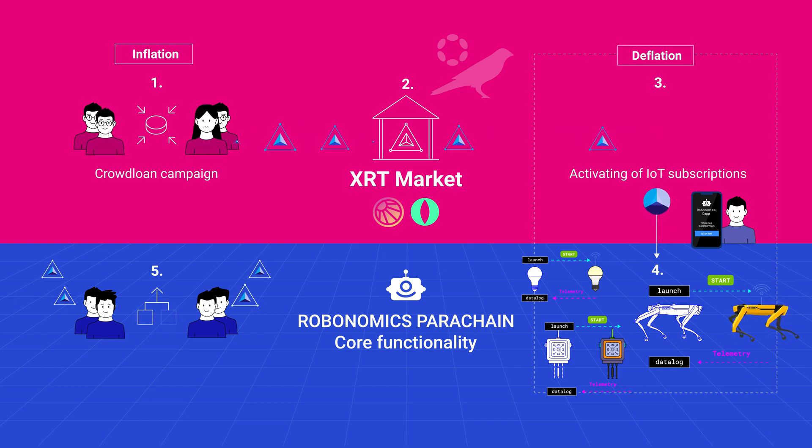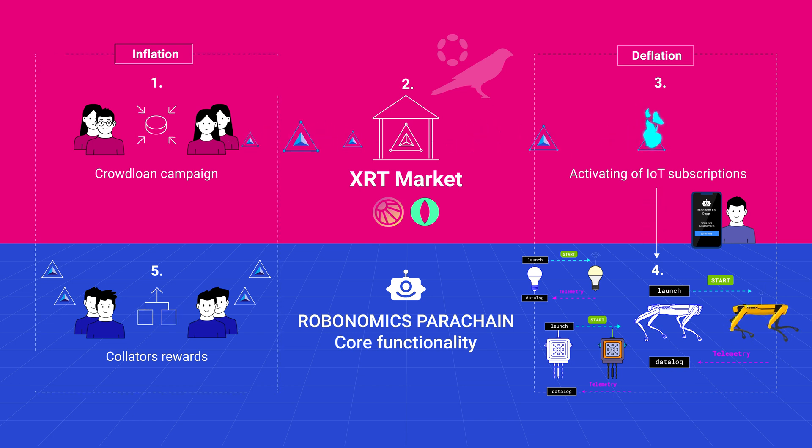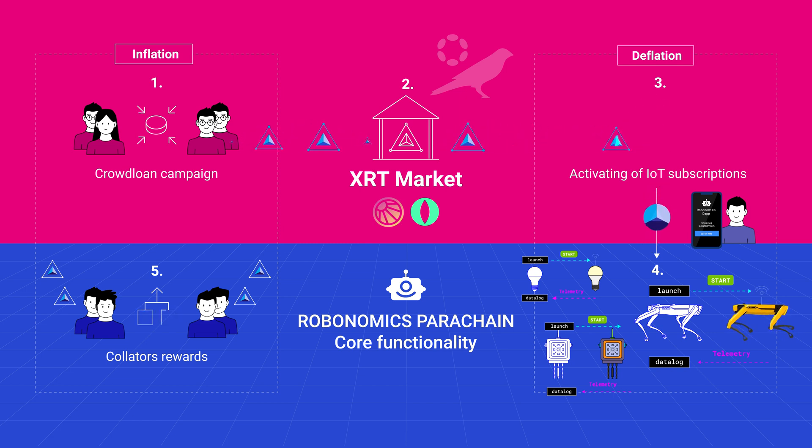The parachain's code automatically issues XRT tokens to collators that produce blocks. The amount of XRT rewarded to collators is fully customizable in the parachain's runtime logic.